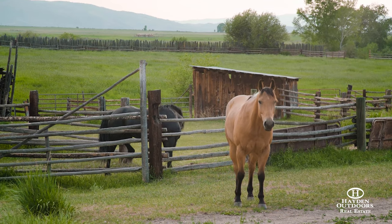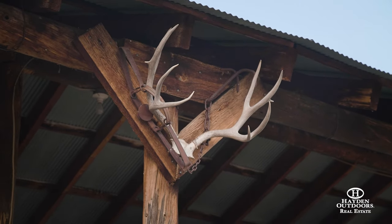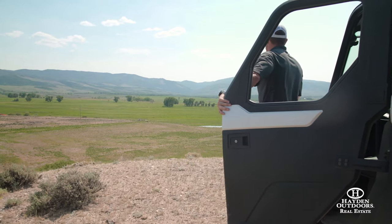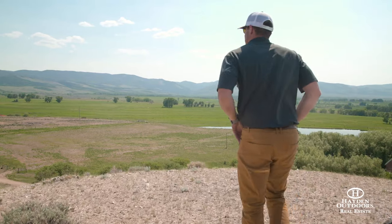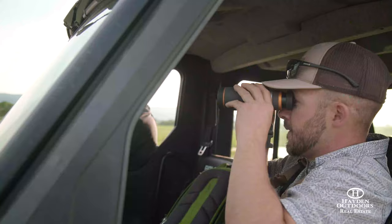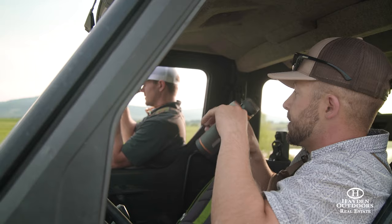All seller-owned mineral rights will transfer with the sale of the property. The headquarters of the ranch is hidden behind a locked gate and cattle guard, yet offers an easy 10-minute drive into the town of Encampment, Wyoming, and a 35-minute drive from Saratoga, Wyoming, which has a full airfield.